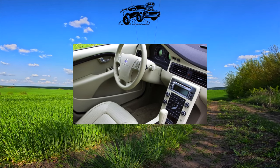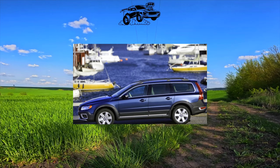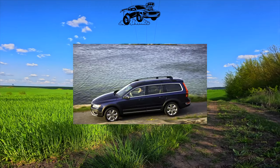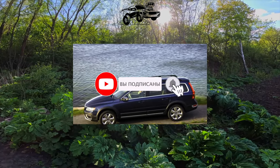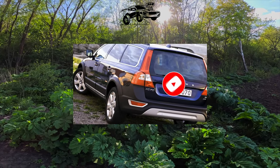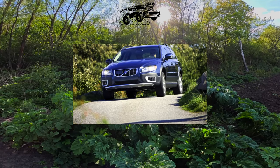Built on the basis of the S80 business sedan, the Volvo XC70 off-road station wagon is spacious and luxurious inside — especially the versions with leather interior. In front there is more than enough space, but three people cannot sit comfortably on the back seat. Ergonomics are excellent, soundproofing is a solid five, and over time, rattles do not develop in the cabin.